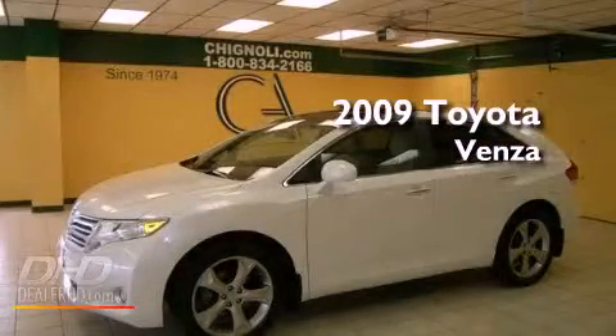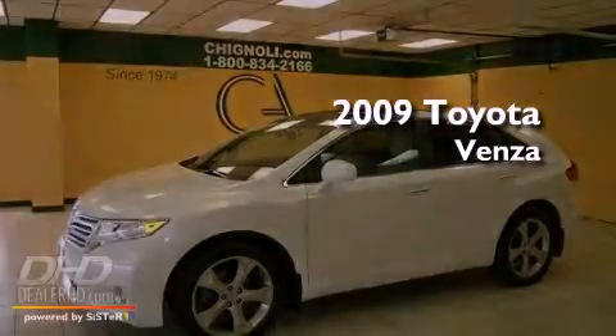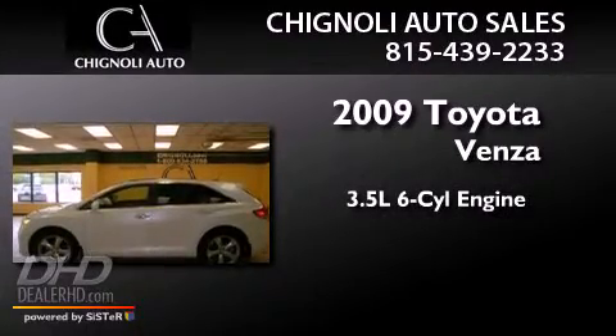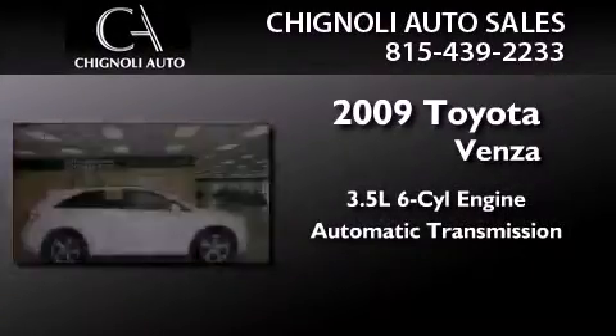This is a certified pre-owned 2009 Toyota Venza. It has a 3.5-liter six-cylinder engine, an automatic transmission, and all-wheel drive.